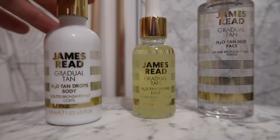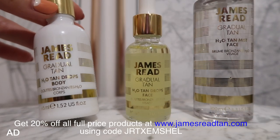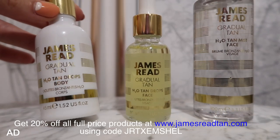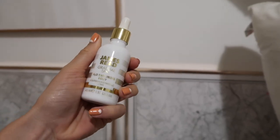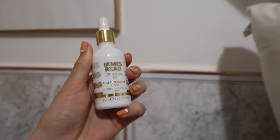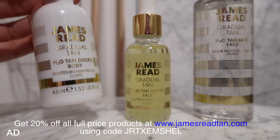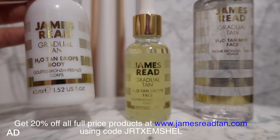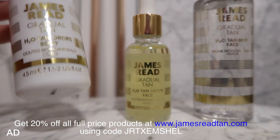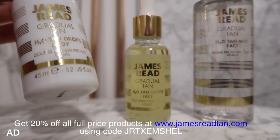So these are the products I'm going to be showing you and using. This one which I'm really, really excited about — this is the H2O Tan Drops Body. I love the bottle, it's so premium. This is basically tinted H2O tan drops and you add this into your moisturiser. I watched some people doing this on YouTube and I was like, I need to try these. It's great because you can add this into your moisturiser and with it being a water-based formula, it doesn't interfere with your body moisturiser — it's perfect.